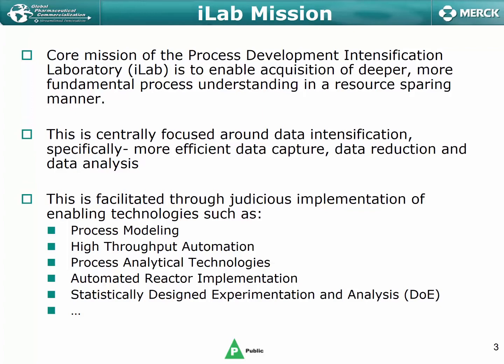This is all facilitated through the judicious choice of enabling technologies such as process modeling, high-throughput automation, process analytical technologies, automated reactor implementation, statistical design of experiments, etc.